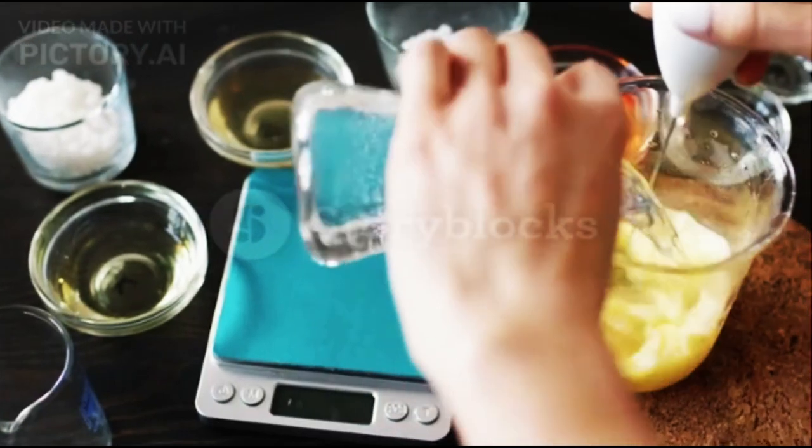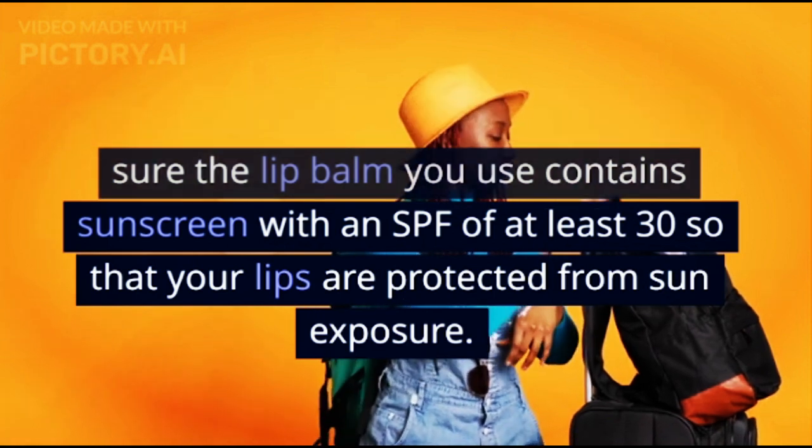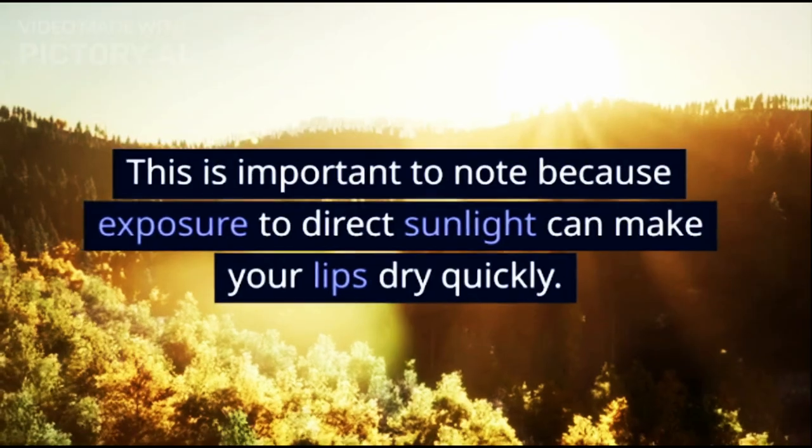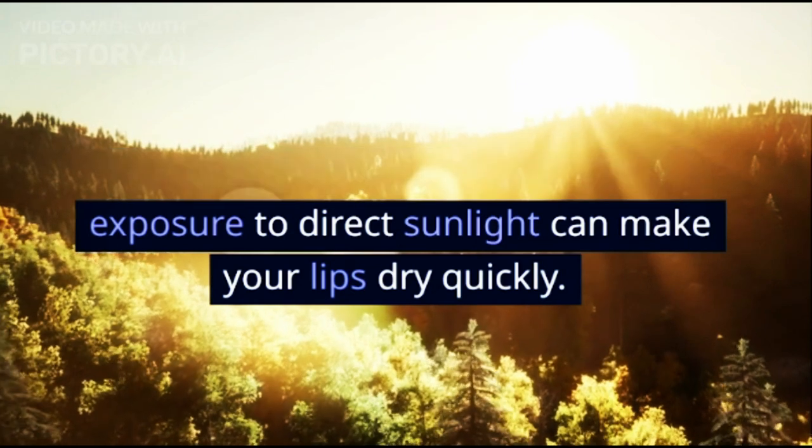2. Using Lip Sunscreen. Besides being able to moisturize, make sure the lip balm you use contains sunscreen with an SPF of at least 30 so that your lips are protected from sun exposure. This is important to note because exposure to direct sunlight can make your lips dry quickly.